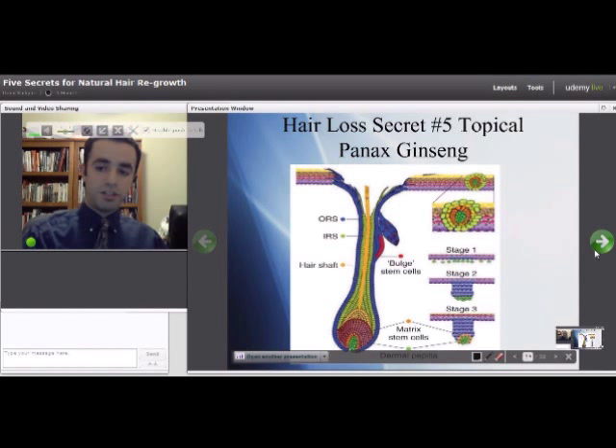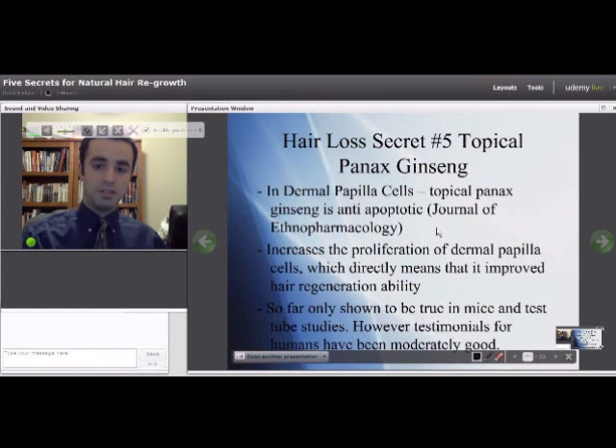Not only did it increase proliferation, but it also decreased apoptosis in these cells. Apoptosis means programmed cell death — cells have a plan to kill themselves off. You want dermal papilla cells to not be killing themselves off too soon. When you apply topical Panax ginseng, you're making those hair root cells live longer, which was studied in the Journal of Ethnopharmacology.